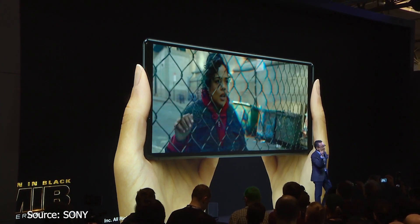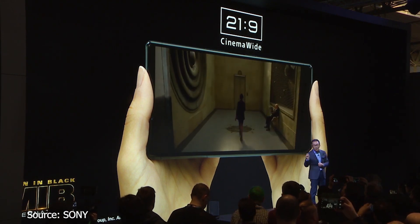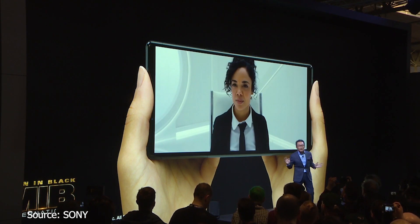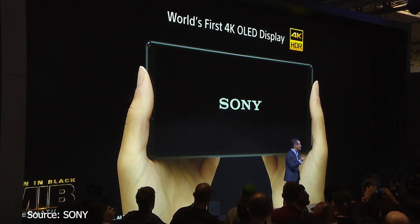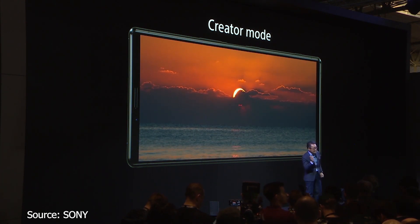Our Xperia 1 delivers an outstanding viewing experience and picture quality made possible with our 21x9 cinema-wide display. True to Sony's pioneering spirit, Xperia 1 is the world's first smartphone with a 4K OLED display. With our new flagship Xperia 1, the cinema quality technology from color to contrast brings creators and users closer than ever.